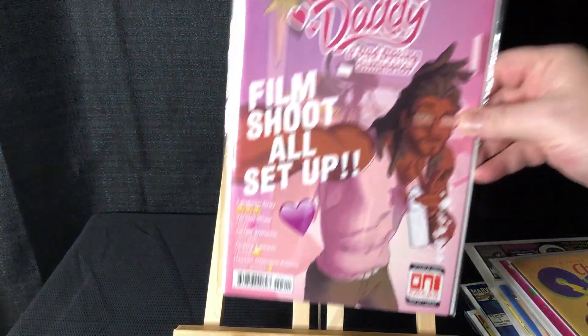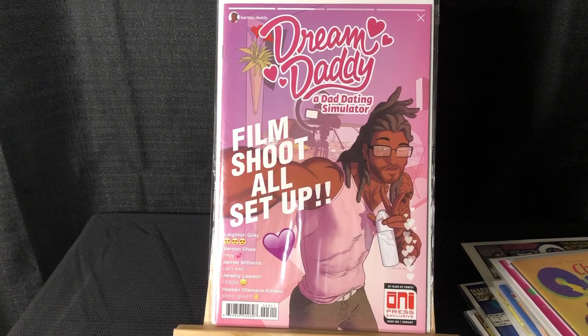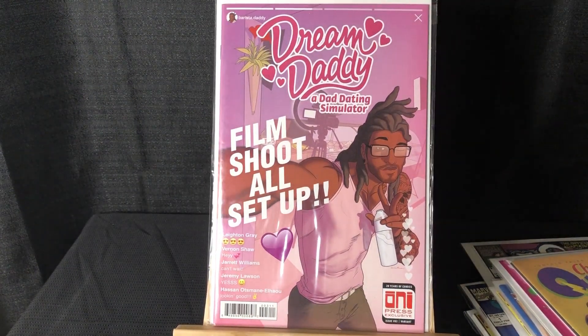There's a variant for this too — look it up if you're interested. And just because I grab everything based on a video game, this is Dream Daddy: A Dad Dating Simulator, issue #3 and the variant for issue #3.